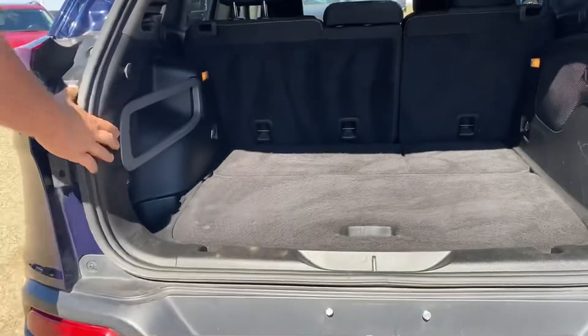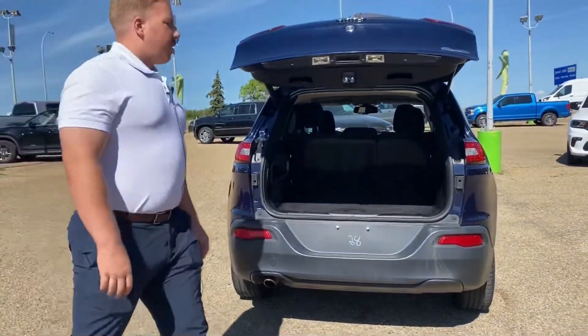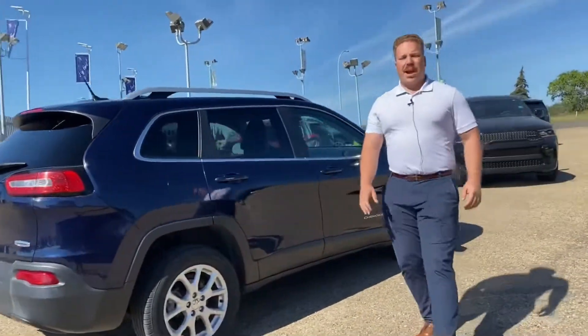And then with a press of a button, there you go — right on down. Tons of great options inside this Cherokee North trim package.